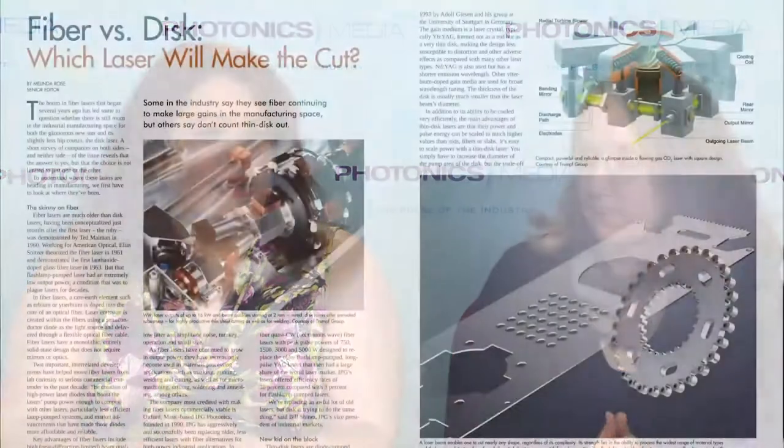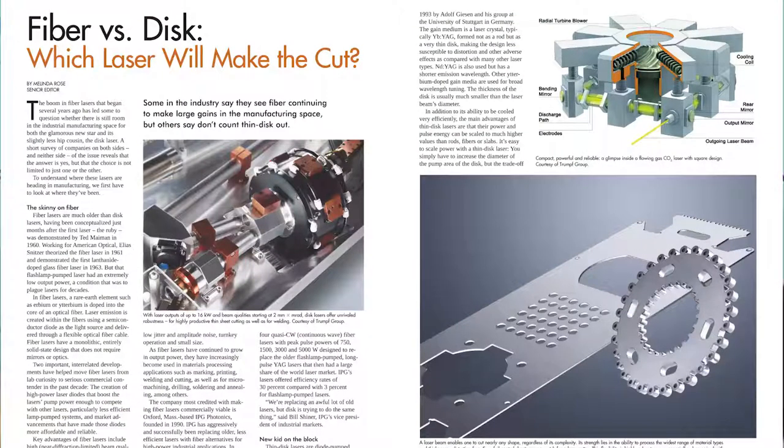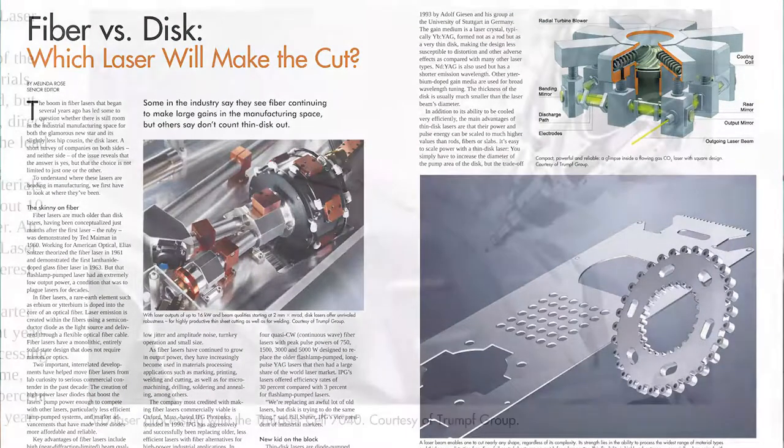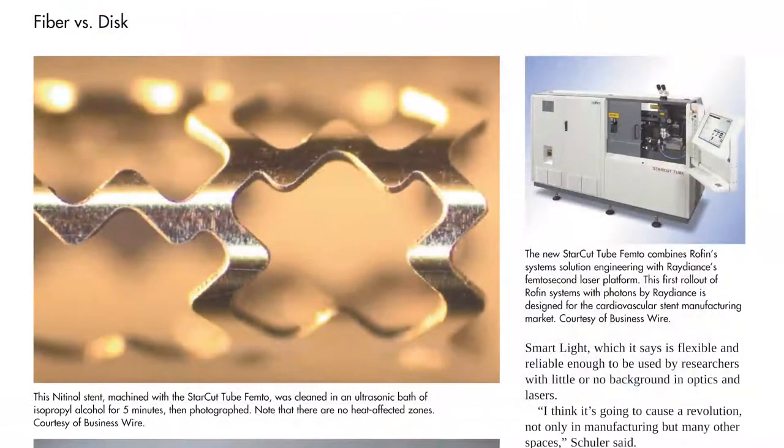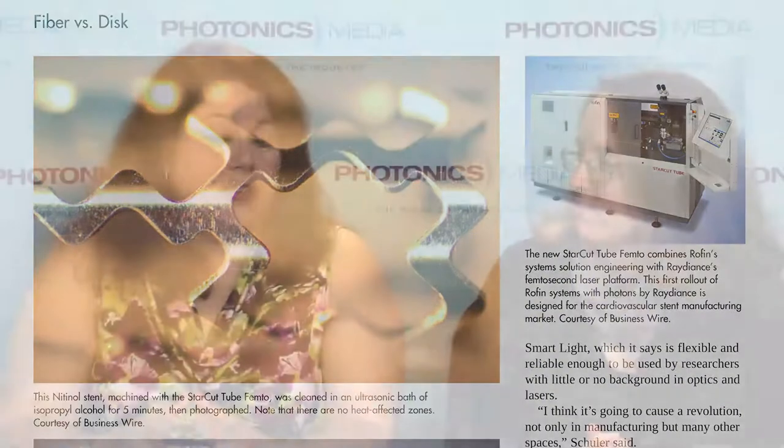Senior Editor Melinda Rose herself has written an article for this issue on fiber and disc lasers. The article is called Fiber vs. Disc, and there is definitely a healthy competition going on there. But what I found from talking to people in the industry is, in the industrial manufacturing space at least, there is definitely a place for both types of lasers, and even CO2 and some other lasers also have applications.